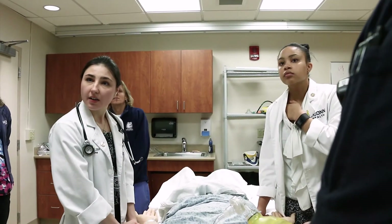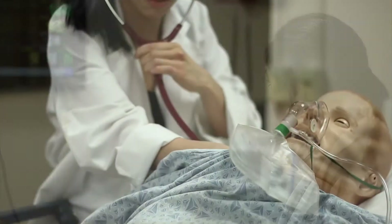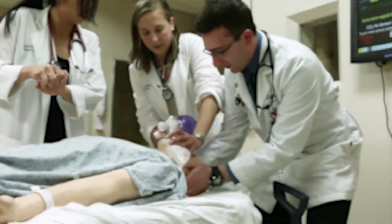It's all classroom-based learning and tests and exams, but then when we had a real simulation of a patient situation in front of us, we were able to use all of our knowledge that we had gained through the first year of medical school. It kind of brought it home for why I had been doing all of that studying. They never fall asleep during simulation-based education.